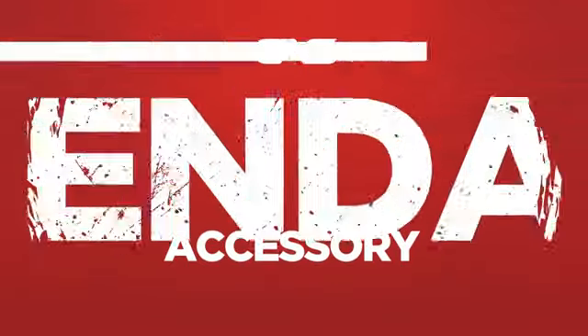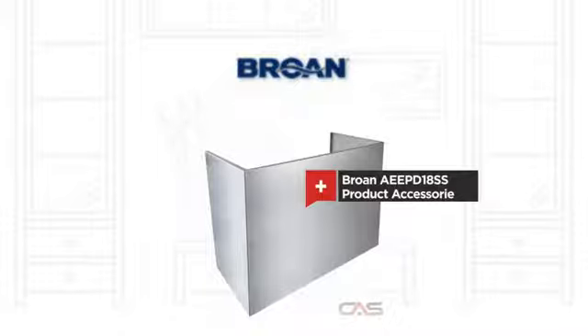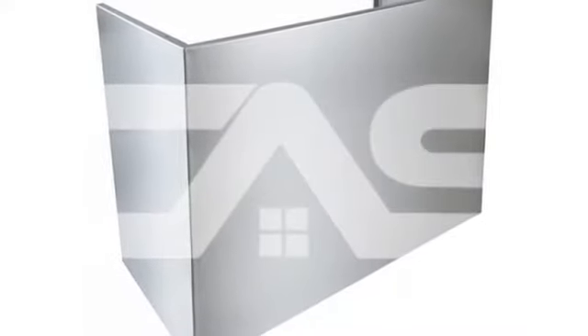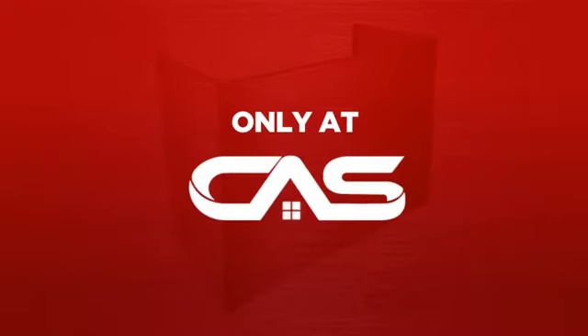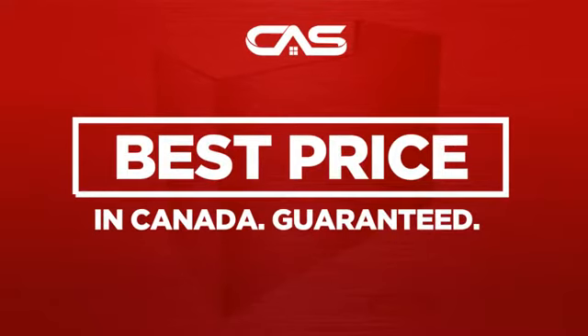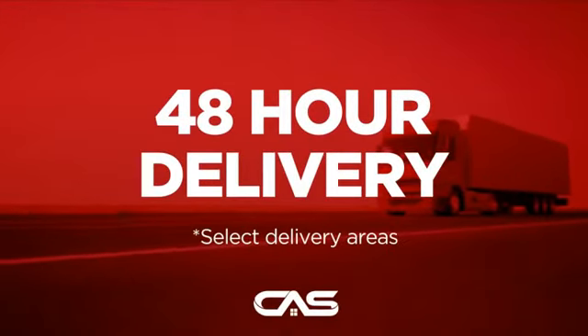Need a dependable accessory? Try this accessory model from Brougham. Backed with a full manufacturer warranty, and only at Canadian Appliance Source, you get this accessory at the best price in Canada. Plus, it can be delivered within 48 hours.